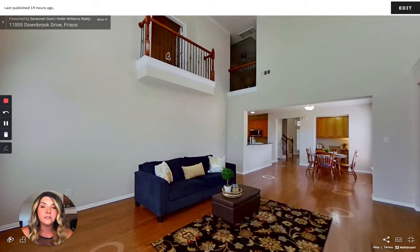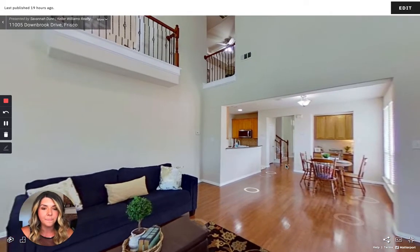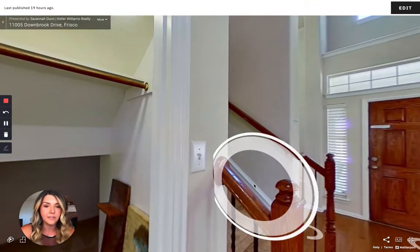There are doors that close this off from the living room as well. Why don't we go take a peek at the master and the bedrooms upstairs?